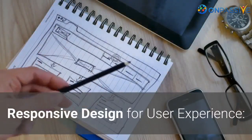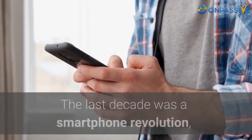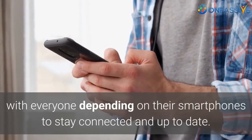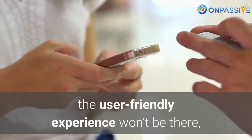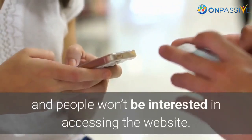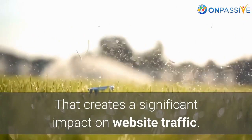Responsive design for user experience. The last decade was a smartphone revolution, with everyone depending on their smartphones to stay connected and up to date. That is why it has become essential for websites to be responsive for mobile phones. Otherwise, the user-friendly experience won't be there, and people won't be interested in accessing the website, which creates a significant impact on website traffic.